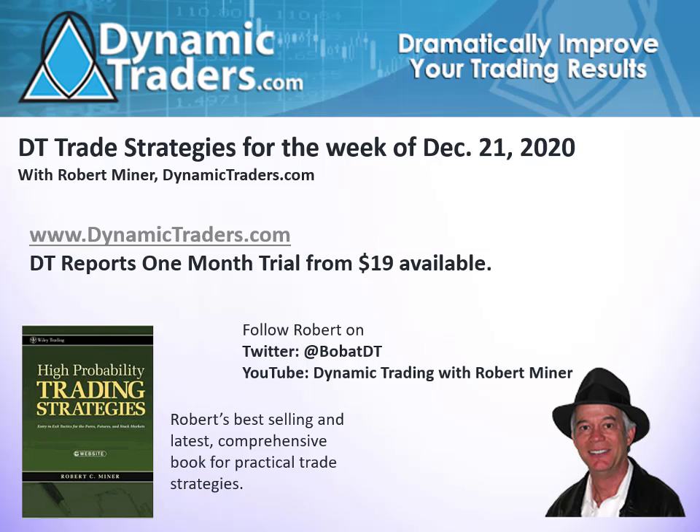If you like what you learn, you can apply it to any market, any time frame. You can get more information from my book High Probability Trading Strategies. And also you can check out our DT reports where you have trials from just $19 for one month, where you get daily updates, weekly videos and a lot of ongoing education. OK, let's get started.